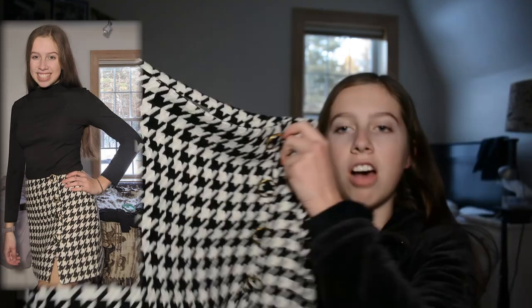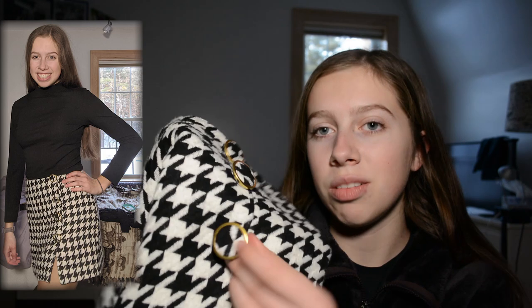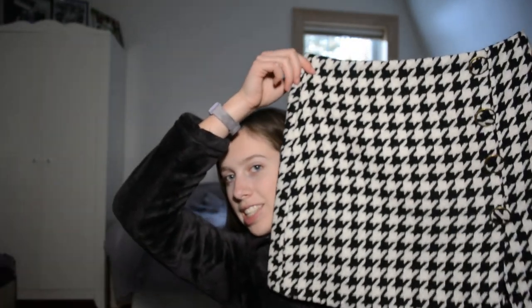I wear that shirt with this sawtooth skirt. It's so cute and it's got these little buttons down it. This is what I wore to see Hamilton. It's just so cute — it's like a little mini skirt. I love it so much.